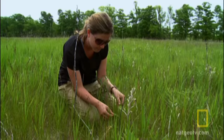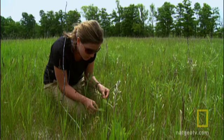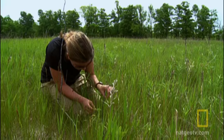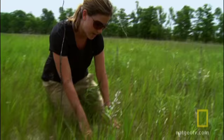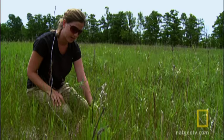What the monarchs do is they lay these tiny white eggs on the leaf, and that's also what they feed on. So this is what we're looking for. Normally around this time — it's the end of June — they're usually about this high, and this is really weird that this is happening.